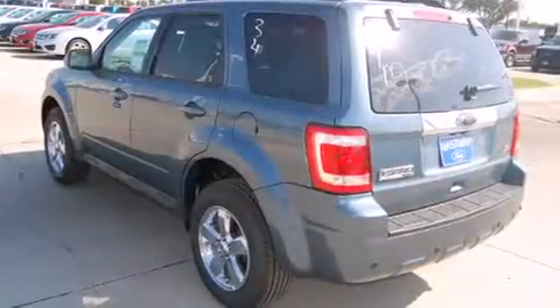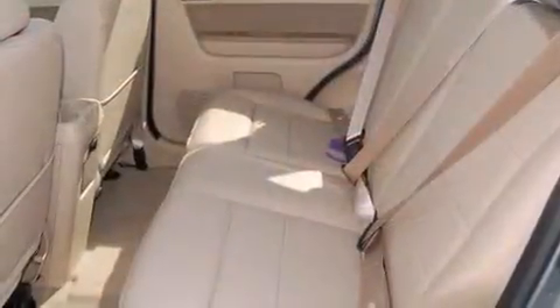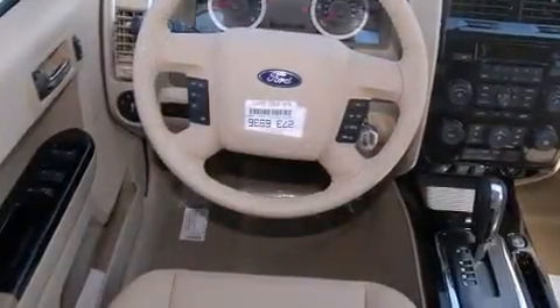The 2011 Ford Escape. The following features are included: leather upholstery, front fog lights, power door mirrors and heated door mirrors, remote keyless entry, rear wipers, and air conditioning.